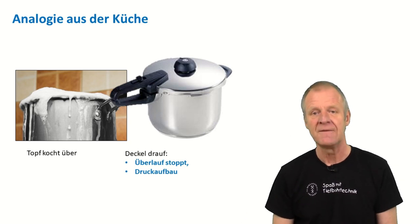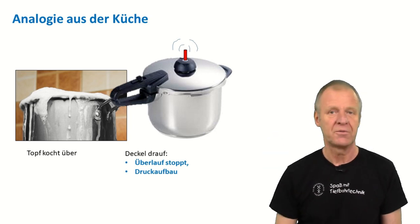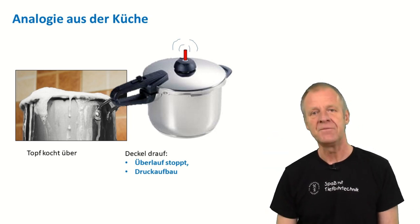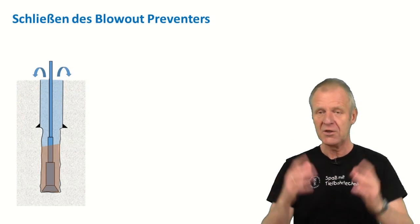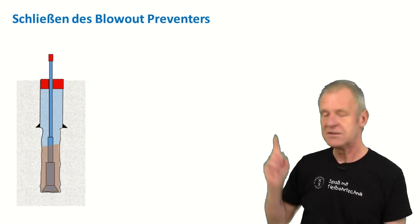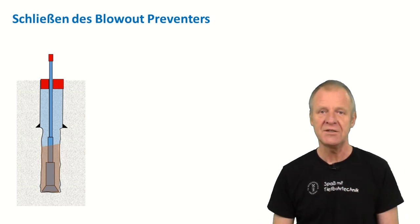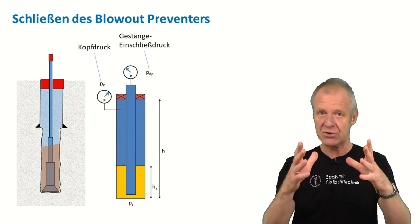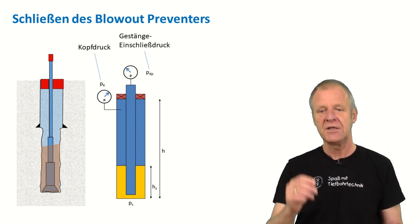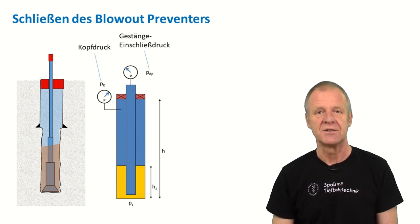With such a lid in place, nothing can flow out. But of course, the pressure in the pot will still increase — we all know this. In a deep borehole, it is exactly the same. If there is a kick situation with an overflow, we can close the well by using the blowout preventer. With the blowout preventer closed, the well is sealed at the top. But the pressure increases, both in the borehole annulus and in the closed drill string, which is still in the borehole.